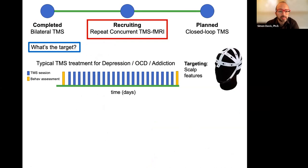That's one completed study. A second study is recruiting now. This is the typical TMS treatment for depression: a behavioral assessment at the beginning, one at the end, with about 20 sessions of TMS in between — each on a different day, each about 40 minutes. The targeting, in the best cases, uses scalp features — the F3 location on an EEG cap roughly corresponds to DLPFC. There are obvious problems with the target.